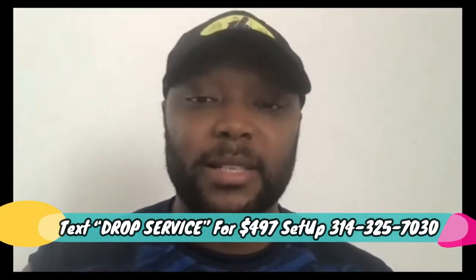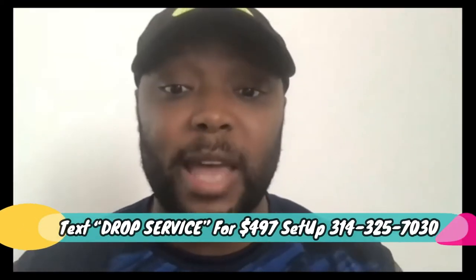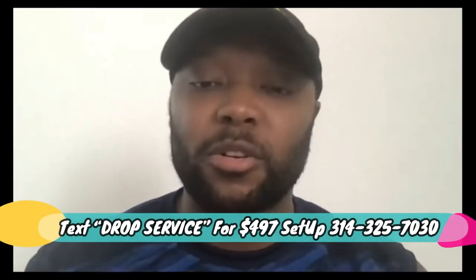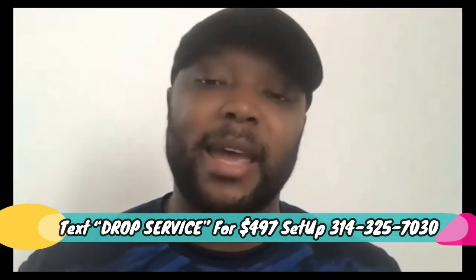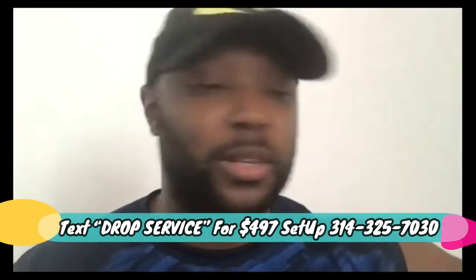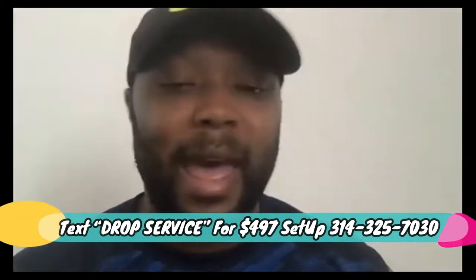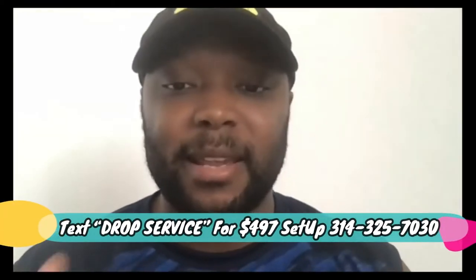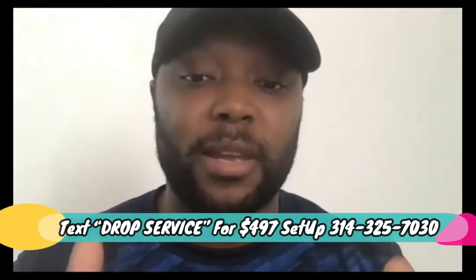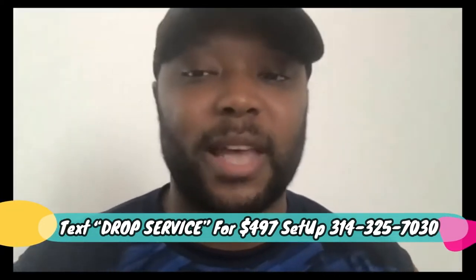What I had him do was create an account on an affiliate network. These networks have something called pay-per-call offers, or pay-per-lead. He created campaigns to build a resume so those drop servicing partners would want to work with him. It's like creating a resume for a job, only you can do it in less than a week instead of going to school and working lame jobs. I had him go to a pay-per-call network, pick a niche tied into drop servicing, get a call tracking number — and we're going to show you the entire process in this video, all the way up to creating a Google campaign.